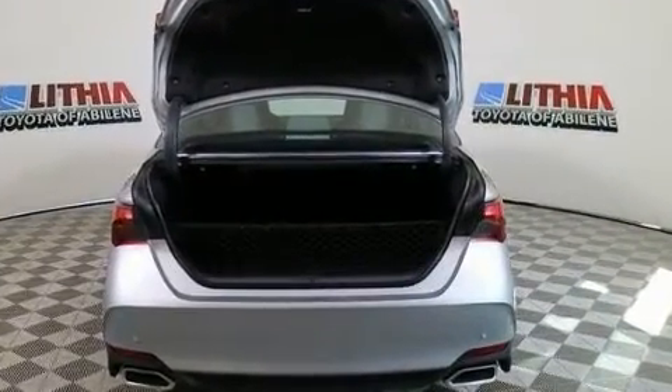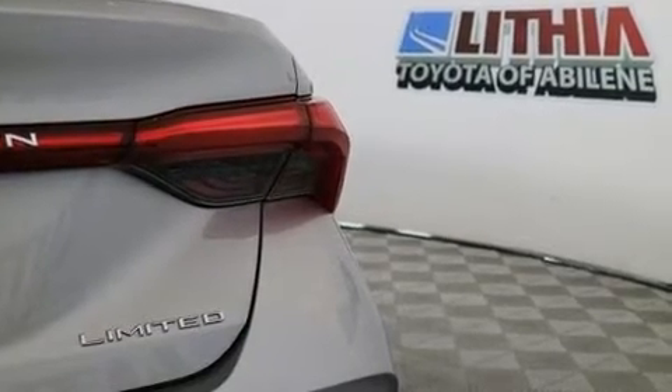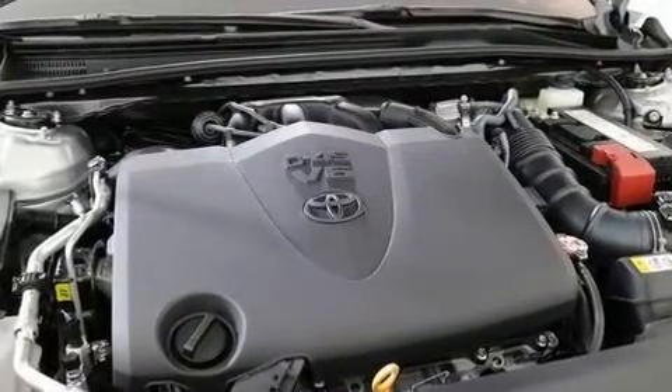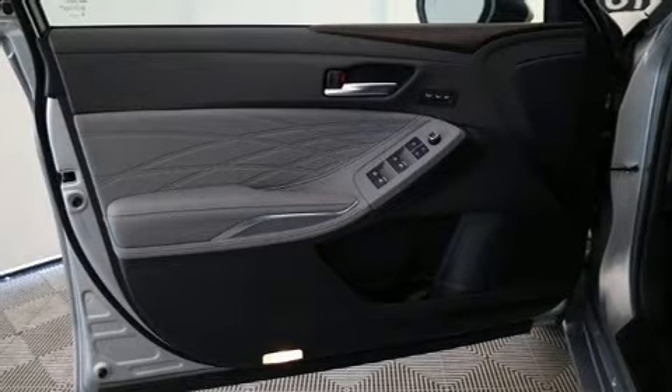Toyota prioritized practicality, efficiency, and style by including a power seat, a trip computer, heated and ventilated seats, front dual-zone air conditioning, lane departure warning, and a power moonroof that opens up the cabin to the natural environment.